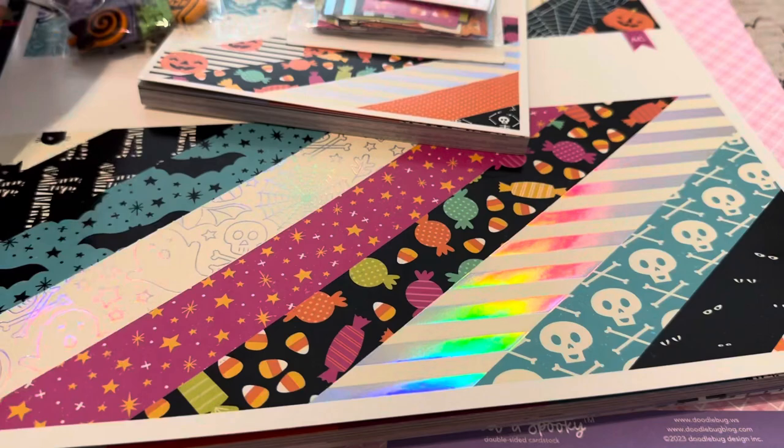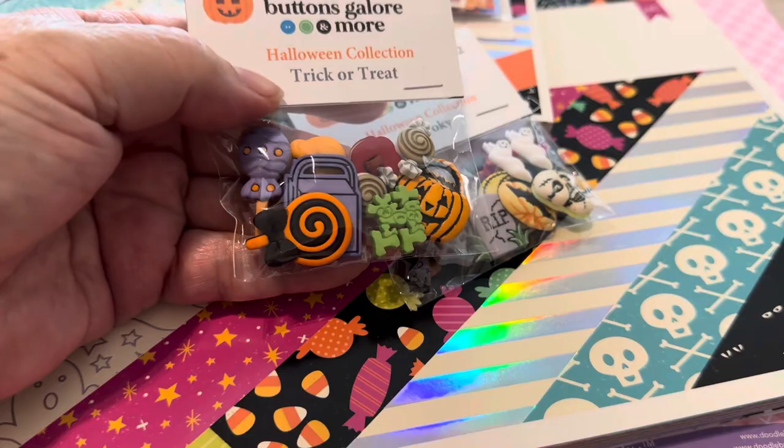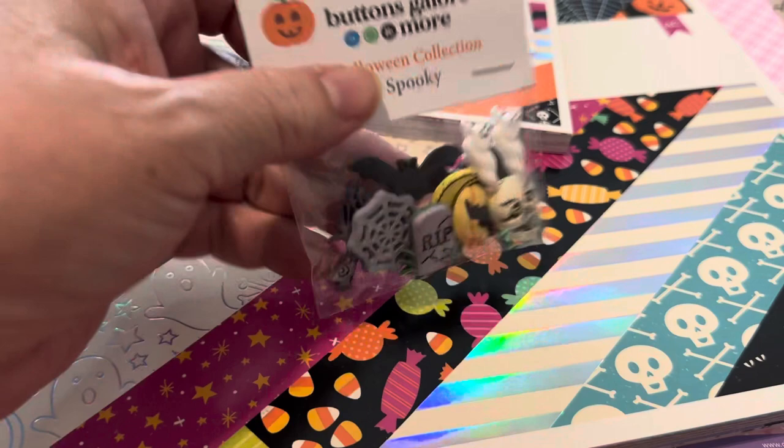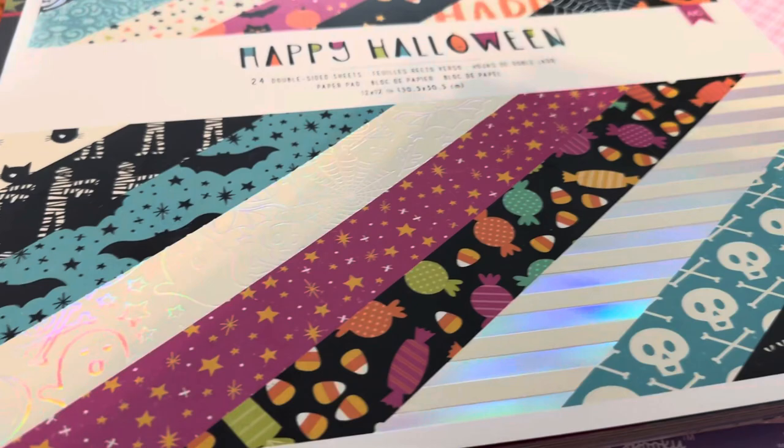I also got some other odds and ends. I got these from Buttons Galore and they're really cute — I couldn't pass them up. I absolutely love them. I figured for the top of a mini album, when you want to glue-gun a decorative object on top, these are perfect. I got the ghosts and the bats too.